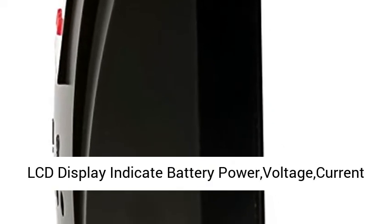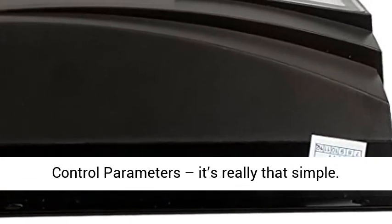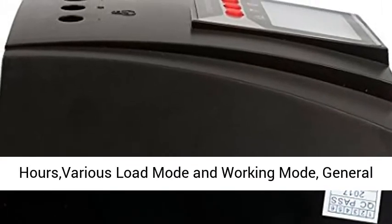Easy to use: LCD display with backlight function, easy to read in a dark place, simple button operation. The LCD display indicates battery power, voltage, current, and charge and discharge status. Daily power statistics and adjustable charging and discharging control parameters.